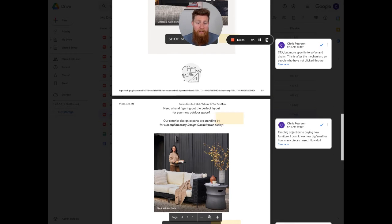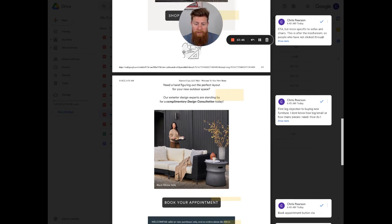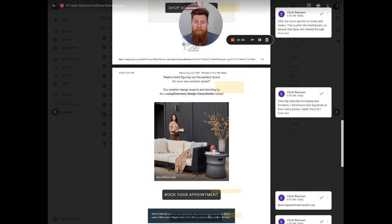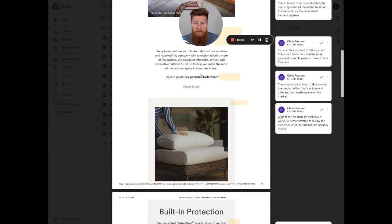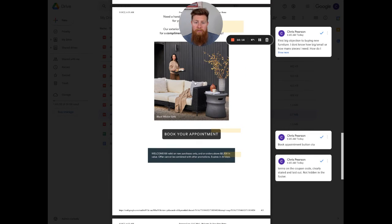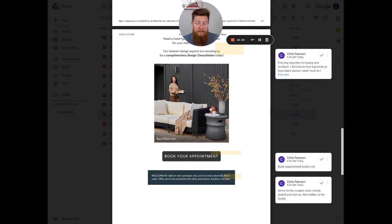The final piece is a complimentary design consultation offer. Terry and the brand address the next objection: 'I do want outdoor furniture, I believe in the mechanism, but I don't know which pieces or which collection to buy, I don't know how to measure my space, I don't know what size will fit.' So they offer a complimentary design consultation. He's addressed two major objections: one, here's the mechanism to solve the quality and durability concern, and two, here's help for figuring out how it fits your outdoor space.